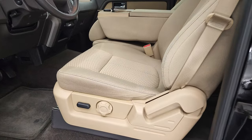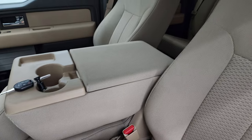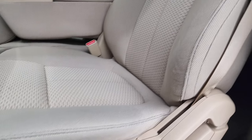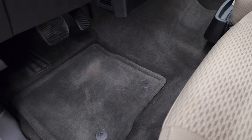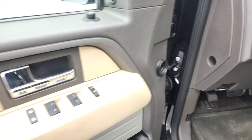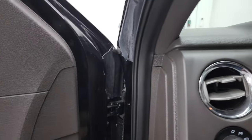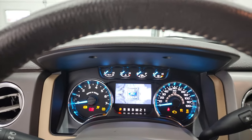Inside, the XLT package gives you the tan cloth interior. You get the 40-20-40 split bench seating in the front — no rips, no tears. This truck's never been smoked in. Power driver's seat with lumbar, factory floor mats, and very clean carpeting. Auto headlamps, power pedals, power windows, power locks, and power mirrors. We'll hop inside to check out the miles, the radio, and everything this truck has to offer on the interior.